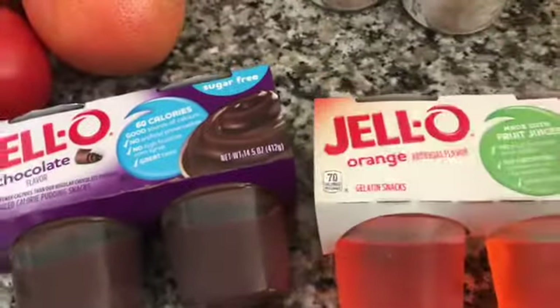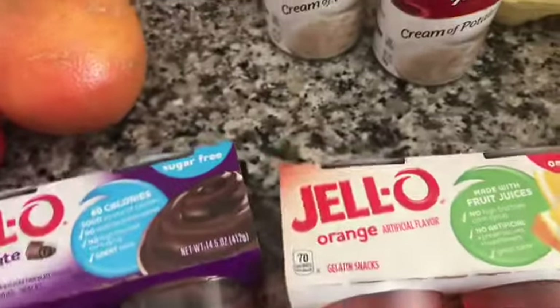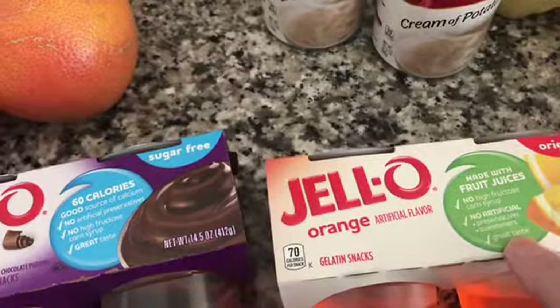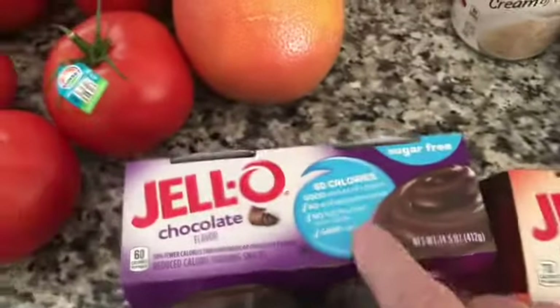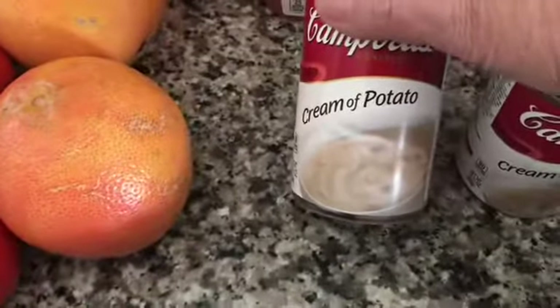I tried to figure it out but the Weight Watchers app is going screwy on me, so I can't figure it out. When I eat it I'll let you know, but I can't think it's more than two points. The sugar-free pudding is two points. I also bought a couple cans of potato soup.